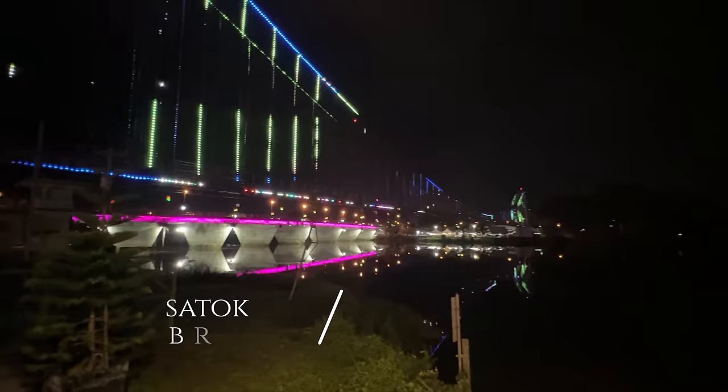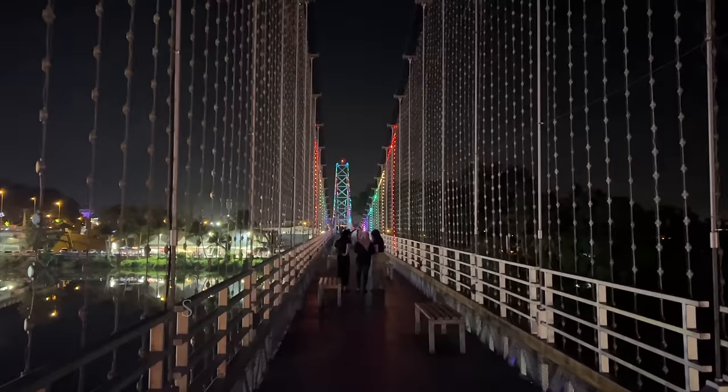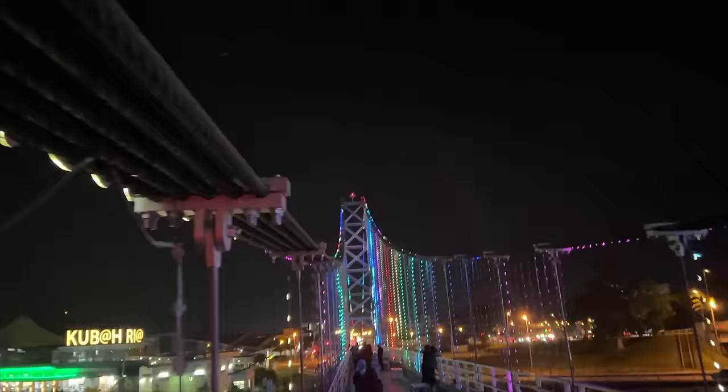Lee has just been an awesome tour guide, and he wanted to take us to this gorgeous bridge at night that was all lit up. Walking down that bridge was like Bifrost from Thor — the rainbow bridge in Asgard. It was totally awesome.